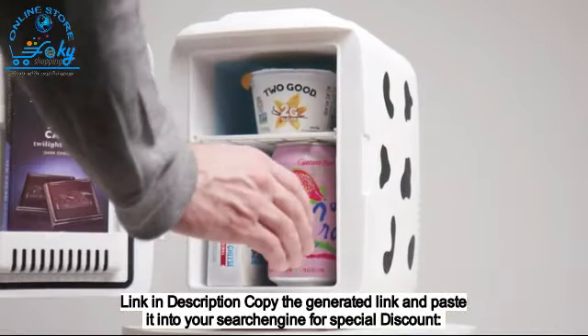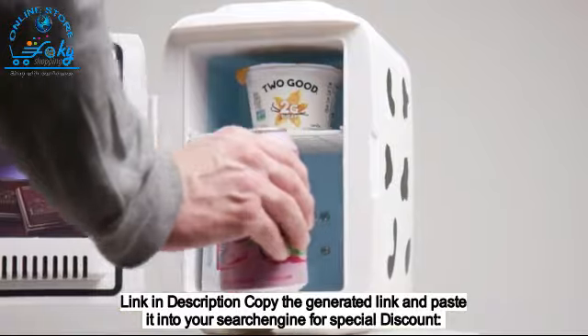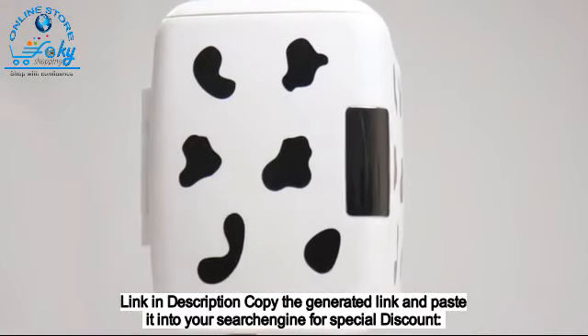Keep your essentials cool or warm at home, or on the go with the versatile Kulluli Classic Thermoelectric Mini Fridge.